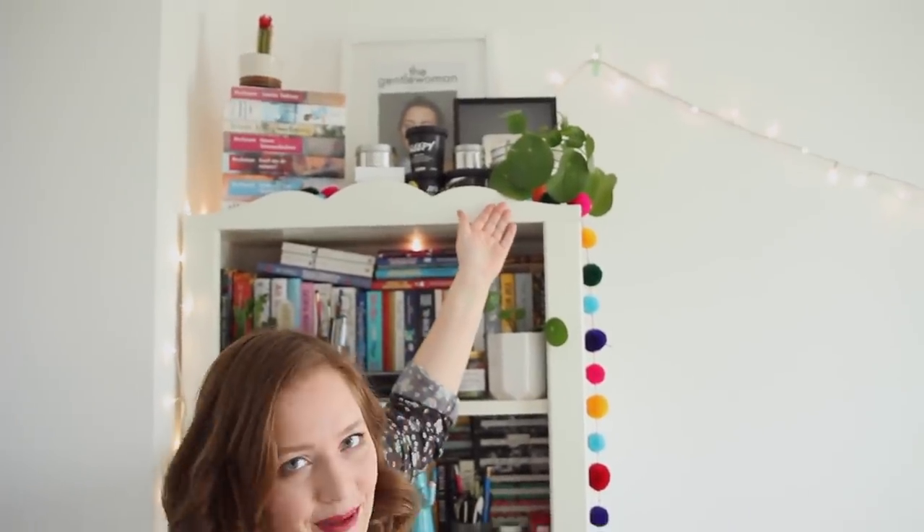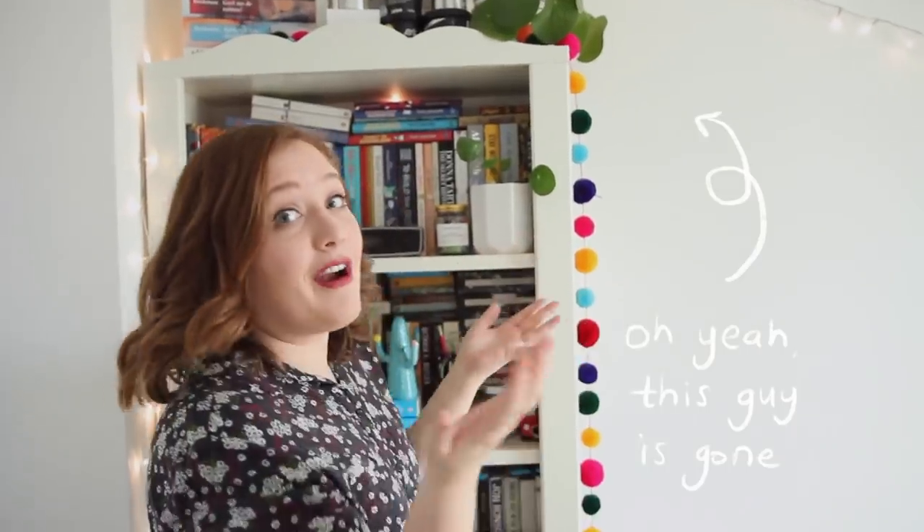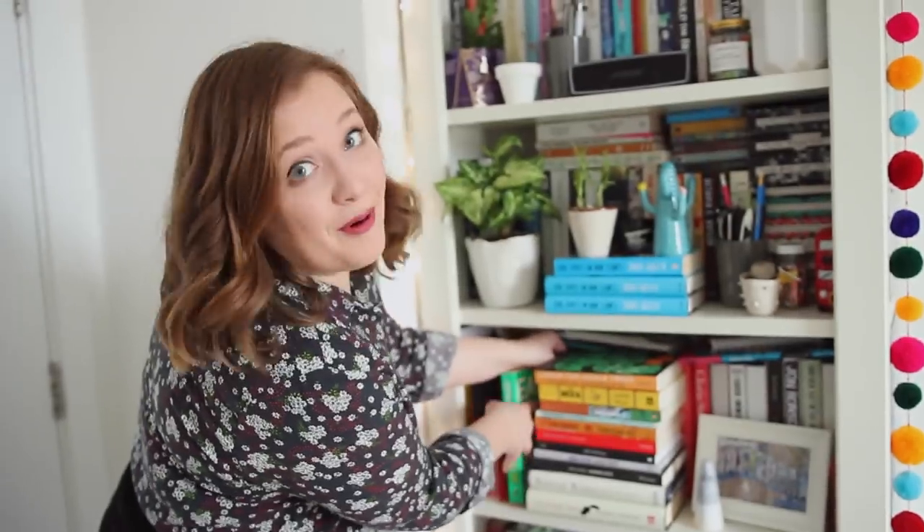There's also my pancake plant. He's not doing very well. I've asked you guys for advice on it before — any tips? Am I overwatering? Underwatering? Who knows? Everything fits perfectly.